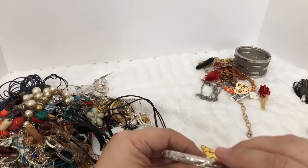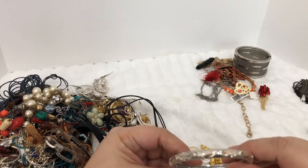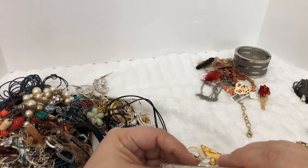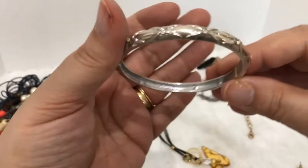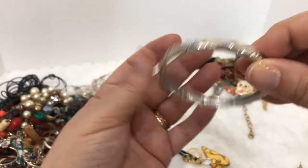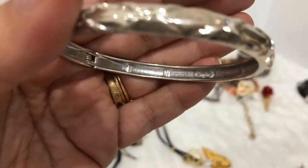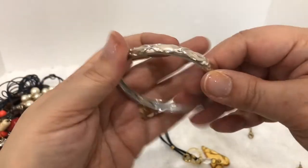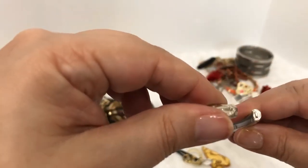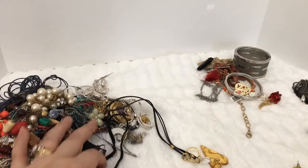This is pretty — it is a clamper bracelet and I do see a name in there. Oh good grief, it starts with an S... oh goodness, starts with an S, what does that say? I need to get some reading glasses. I don't know what that says right now, but it's pretty so we're gonna put that in that pile.